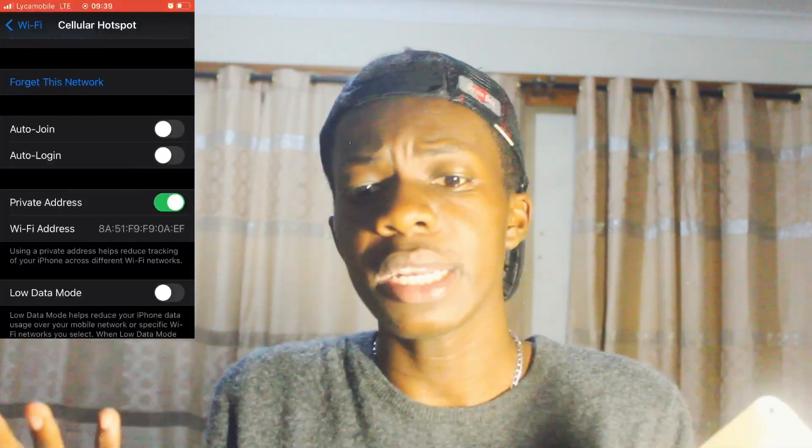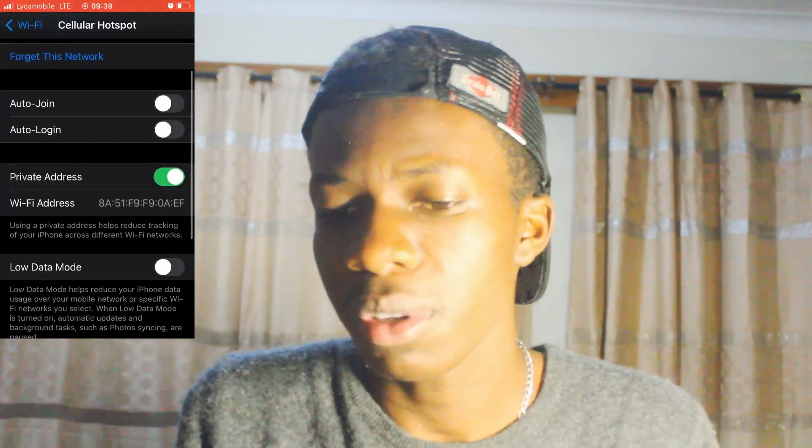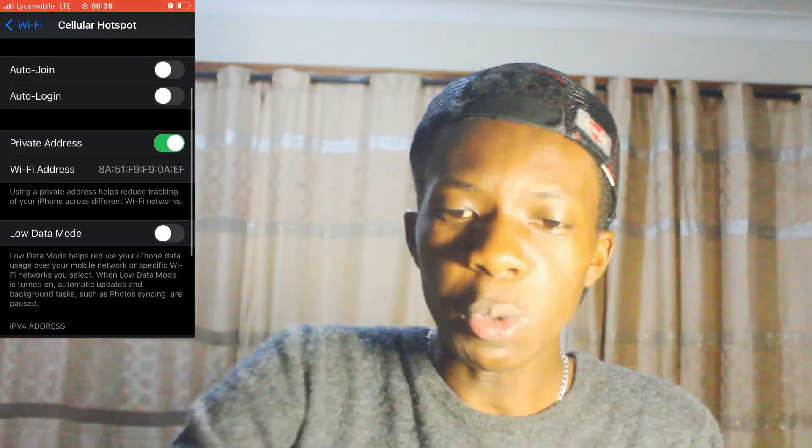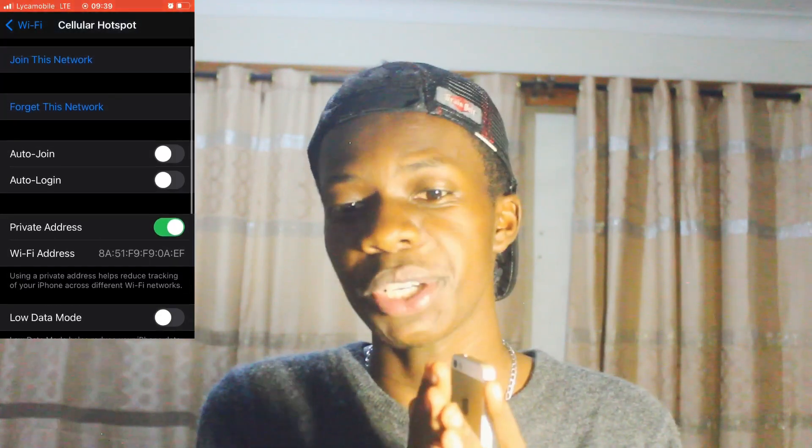That's why I love iPhones. Also, sometimes you have to disable auto-join — trust me, it helps a lot. Don't enable auto-join. When you pass through a public Wi-Fi network, it will automatically connect, which means you're giving away information without even being aware of it.